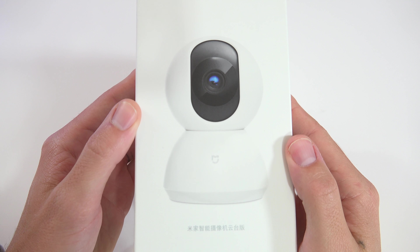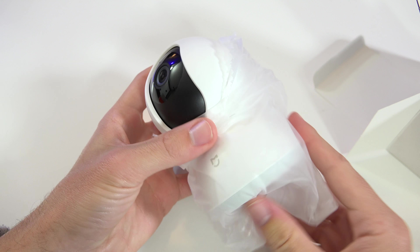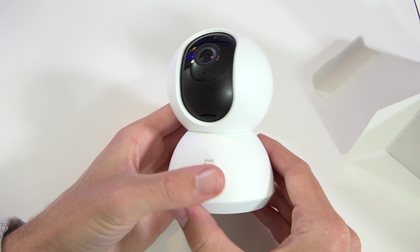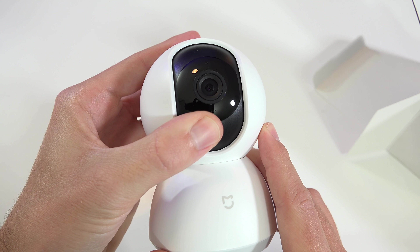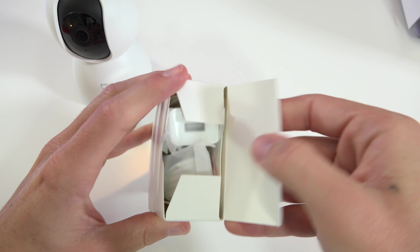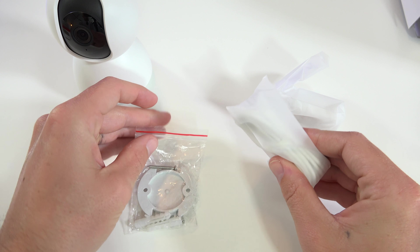Last up, we have a Wi-Fi pan and tilt security camera. It features a 720p camera with pan, tilt, and a 360-degree full panoramic viewing angle, meaning it can rotate in almost all directions. There's built-in night vision, two-way audio with an internal microphone and speaker. You can insert a micro SD card for onboard video recording, turn on motion detection, and remotely view the camera through their app.